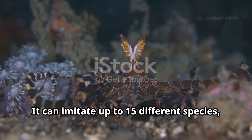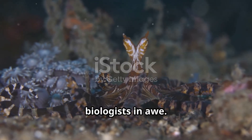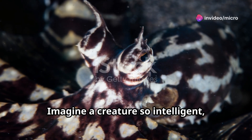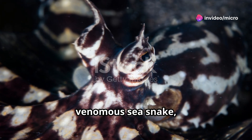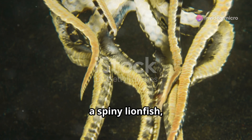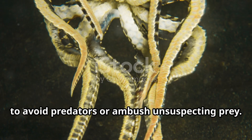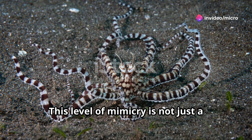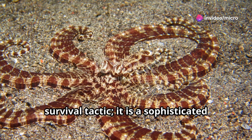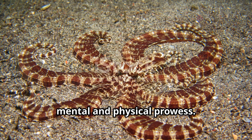The mimic octopus can imitate up to 15 different species — a feat that leaves scientists and marine biologists in awe. Imagine a creature so intelligent, so adaptable, that it can morph its body to resemble a venomous sea snake, a spiny lionfish, or even a flatfish, seamlessly blending into its surroundings to avoid predators or ambush unsuspecting prey. This level of mimicry is a sophisticated form of deception requiring both mental and physical prowess.